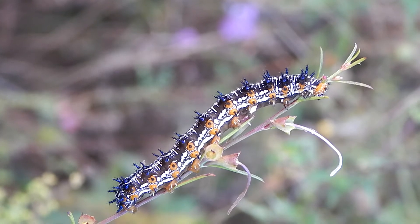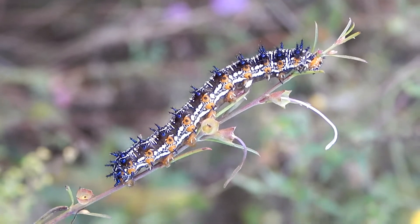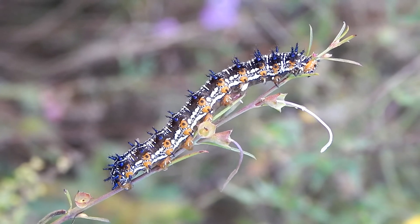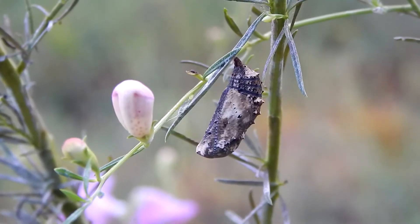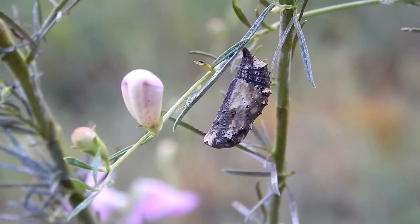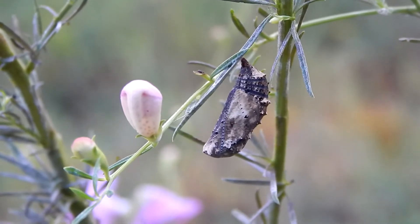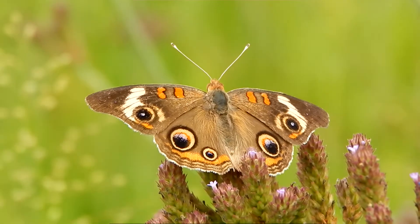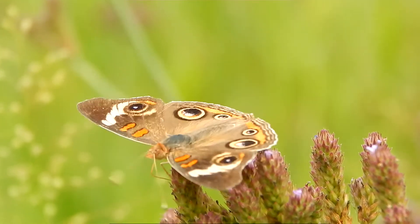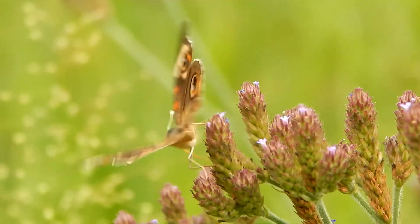The caterpillar stage will last for two to four weeks before turning into a chrysalis. The chrysalis stage will last for one to two weeks, and from the chrysalis will emerge the final stage — the beautiful adult buckeye butterfly.